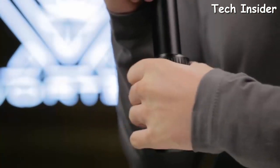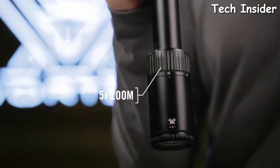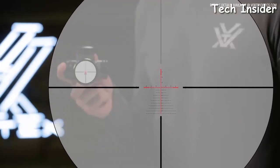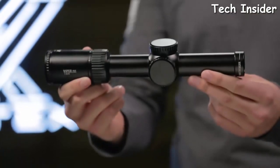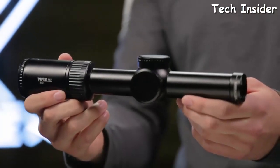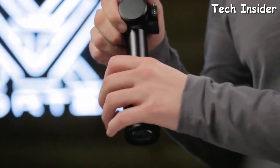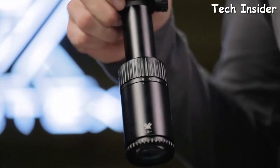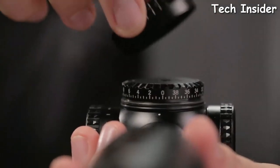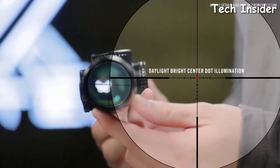The 5x zoom range provides a wide variety of magnification options for either short or long range scenarios. Select models are available with first or second focal plane reticles. The Gen 2 PST 1-6x24 is incredibly versatile and ideal for close quarters to medium range engagements. A true one power on its low end provides reflex sight functionality. Fixed parallax, low profile cap turrets, and an incredibly functional second focal plane reticle round out this impressive optic.